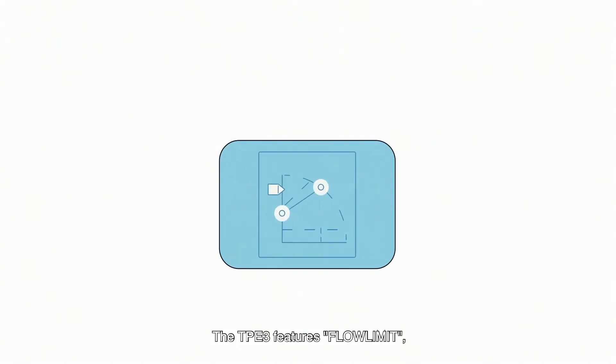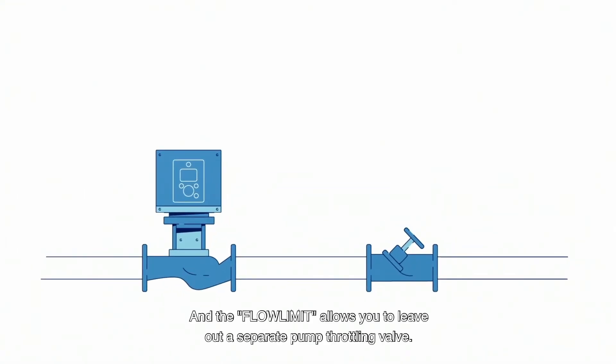The TPE-3 features Flow Limit, an electronic flow commissioning functionality. The Flow Limit allows you to leave out a separate pump throttling valve.